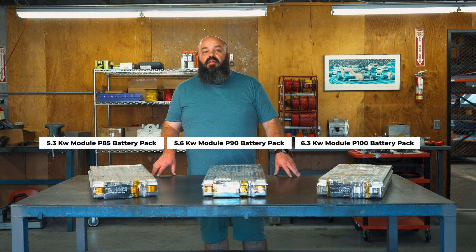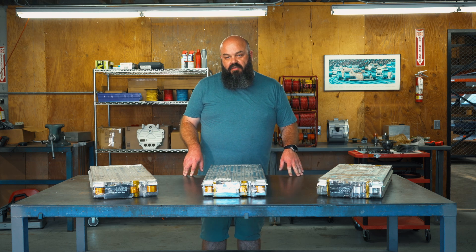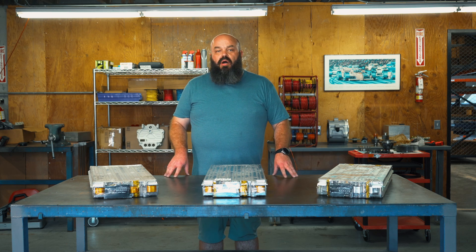Unlike many battery packs available elsewhere, Stealth EV only sources batteries from low-mileage Tesla vehicles with absolutely no water damage.